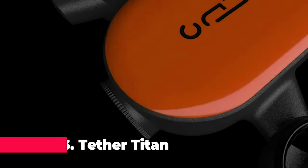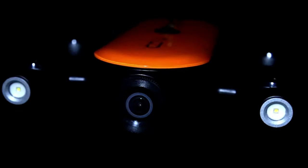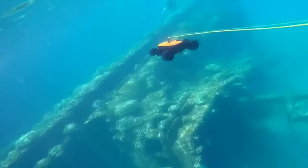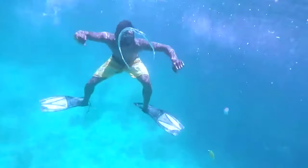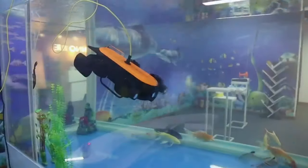Taking the third spot is the TetherTitan Professional Underwater Drone. This ROV-AUV robot is equipped with a 4K UHD action camera, providing professional-grade footage of the underwater realm. The remote control and real-time streaming capabilities make it an excellent tool for undersea detection, viewing, recording, fishing, and salvage work. Its robust design ensures reliability in various underwater conditions.